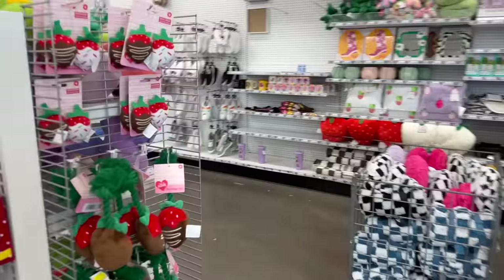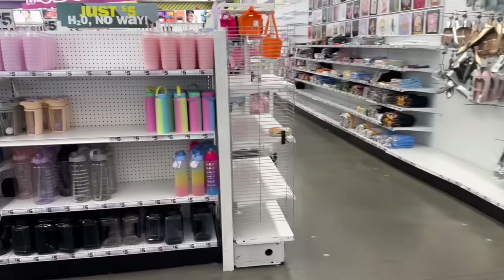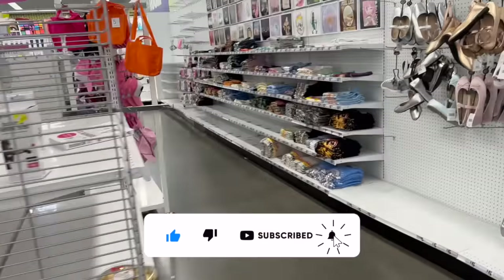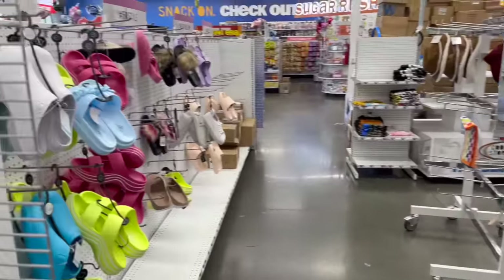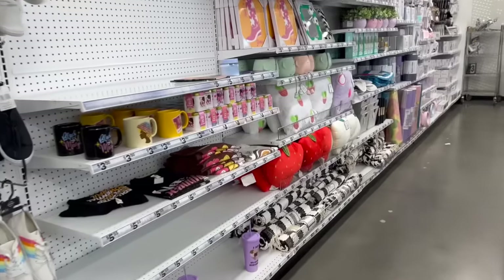Hi guys, thank you so much for watching! I have a Five Below shop with me for you today. If you're new to my channel, welcome - please consider hitting that like, subscribe, and notification bell so you never miss an episode. I'm excited because I'm seeing a lot of new items and hidden gems, so without further ado, let's get into it.